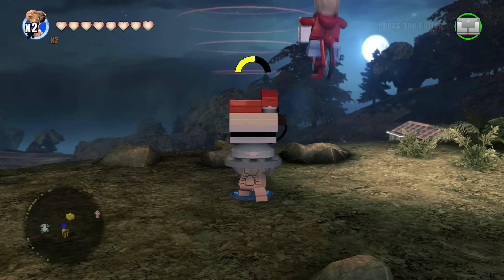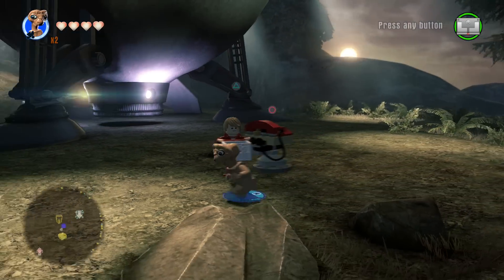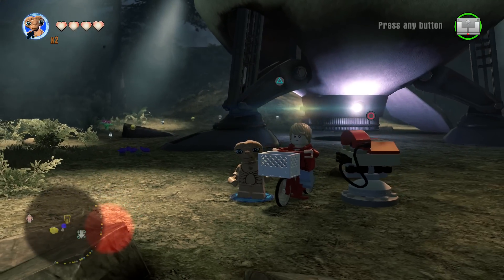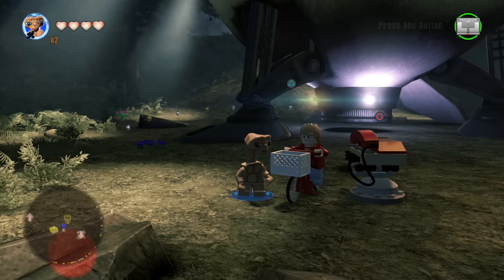Let me switch over and we'll bring Elliot in one more time. Adorable. Can't get enough — can't beat that. So cool. This is why LEGO Dimensions is awesome, right here folks.